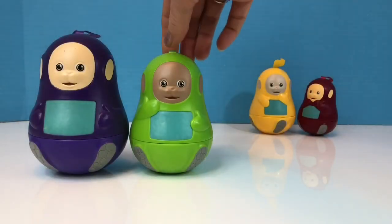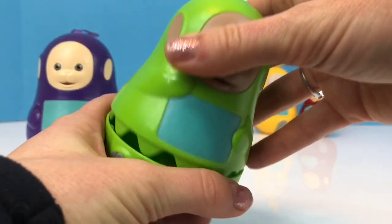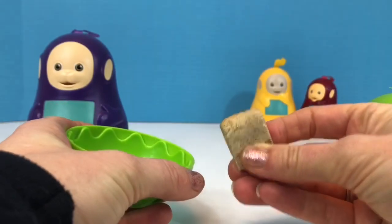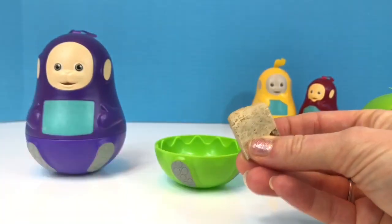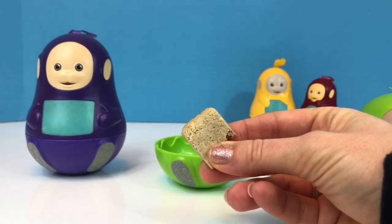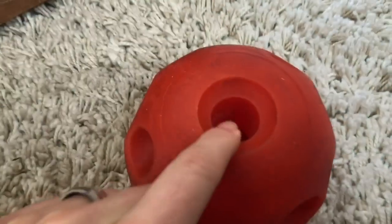Now let's open our green Dipsy nesting doll. Inside it's a treat for Puppy, and we buy very healthy organic treats for Puppy because they need to eat healthy too. We don't just give Puppy treats — he needs to work for them.